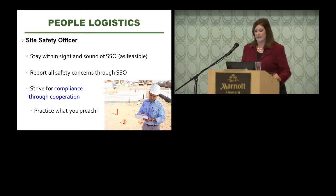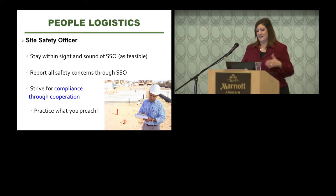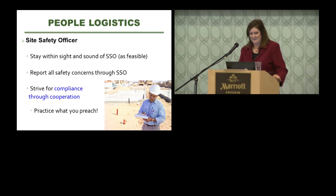Strive for compliance through cooperation, especially since many of the same tank contractors who remove tanks also do monitor certifications — you see these people over and over. Develop good business relationships. But if you walk on a job site and people are not wearing hard hats and ask them to put them on, make sure you're wearing one yourself. Practice what you preach — always put your hard hat and vest on. It sets a good example.